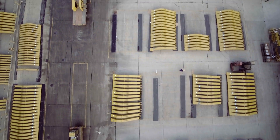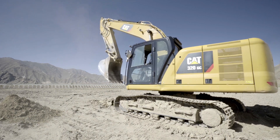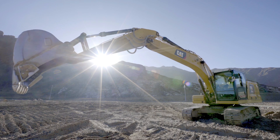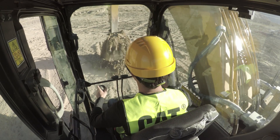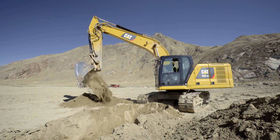We've introduced three new models in the 20-ton size class: the 320GC, the 320, and the 323. The 320GC is about providing customers the lowest owning and operating cost machine, with performance matched to light to moderate duty applications.